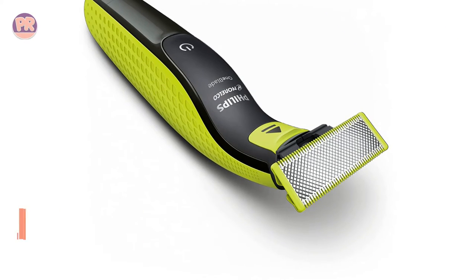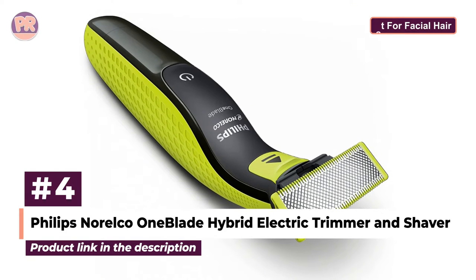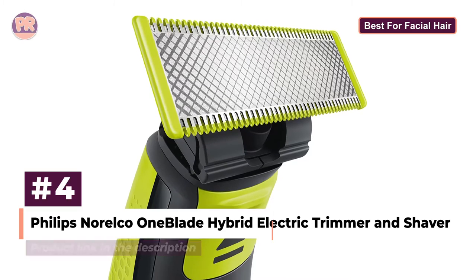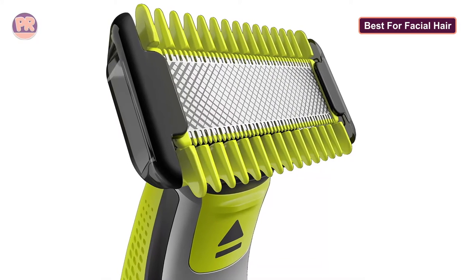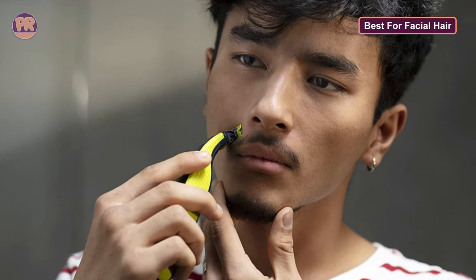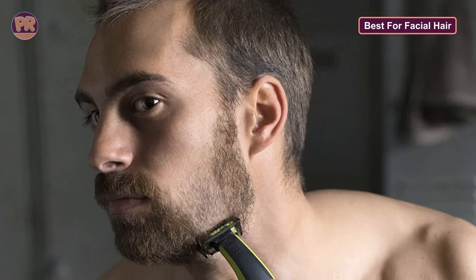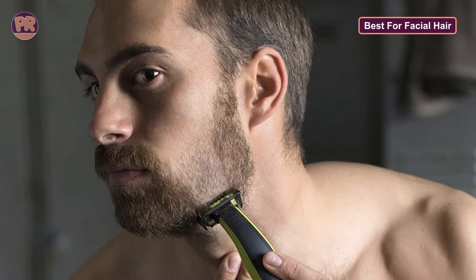The next body groomer on our list is the Philips Norco One Blade Hybrid Electric Trimmer and Shaver. It boasts one-of-a-kind one-blade grooming technology that's specifically designed to tackle any type of facial hair. This tech makes use of a fast-moving cutter with a dual protection system to provide a safe and comfortable shave for longer hairs, efficiently following the contours of your face. It's important to note that this trimmer does not shave too close, as it's designed for men who wear beards, stubble, and other facial hairstyles.